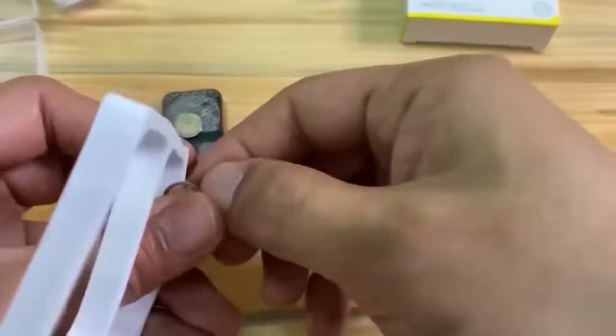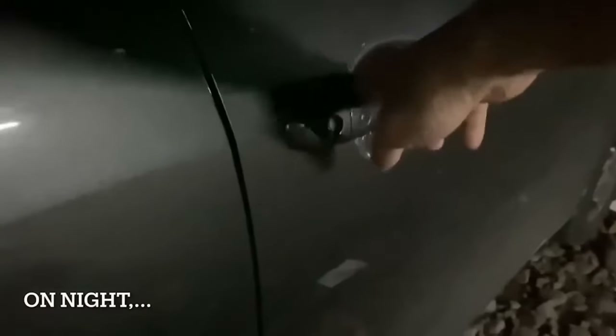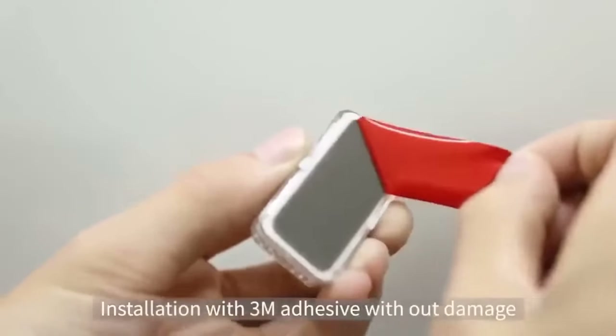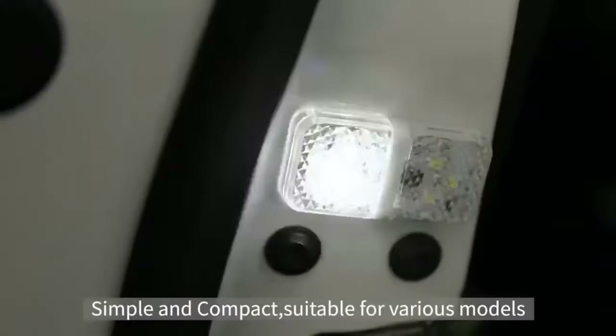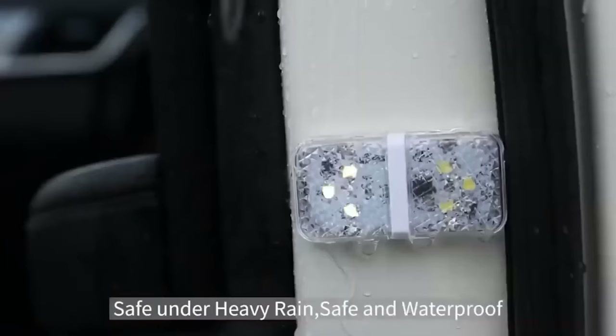Signal lamps will notify road users that the door in your car is open. Thanks to them, boarding and disembarking passengers will be as safe as possible at night. The lamp is installed at the end of the door and turns on automatically when it is open. The source of light is six bright LEDs located in two working zones, flashing alternately to attract more attention. Power supply is from a battery tab. Life of one set of batteries is up to two years. Waterproof design will save the electronics from the vagaries of the weather.